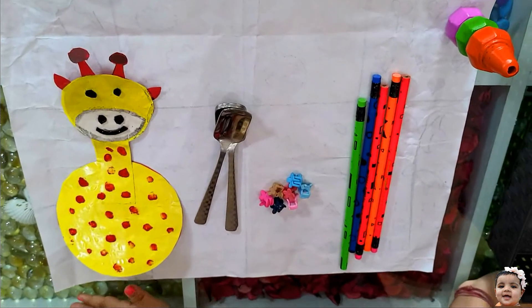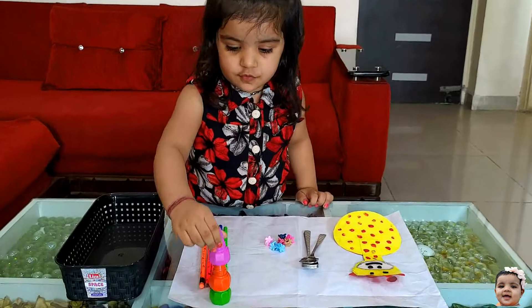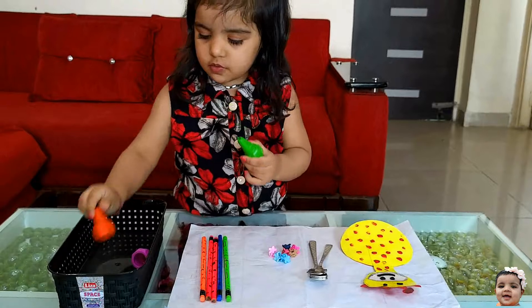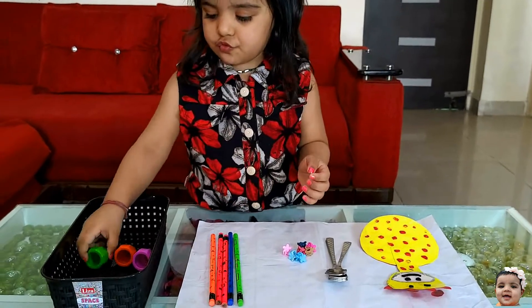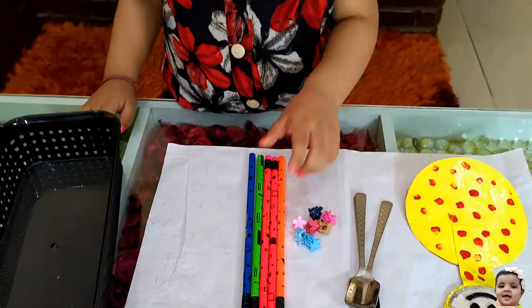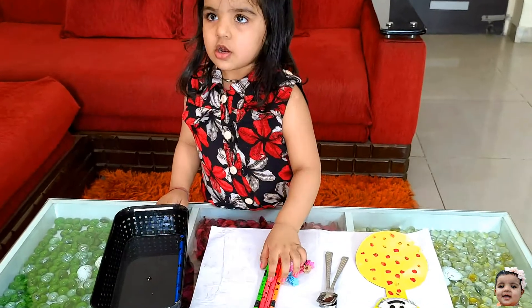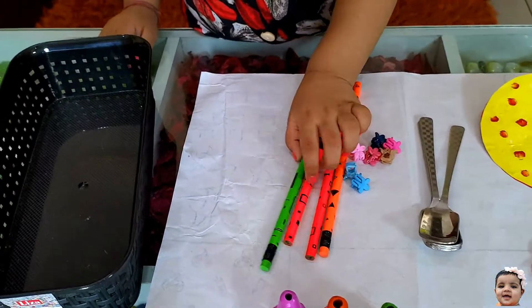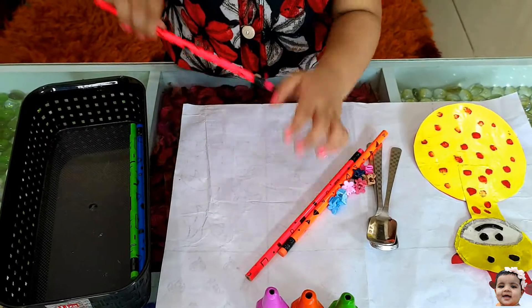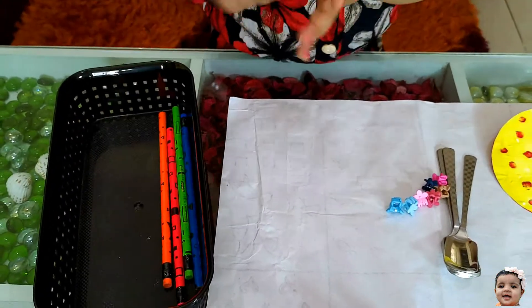Now we will learn to count the real objects. Anika, count the colors. 1, 2, 3. Very good, Anika. Now count the pencils. 1, 2, 3, 4, 5.